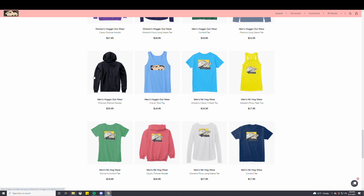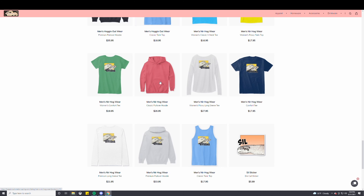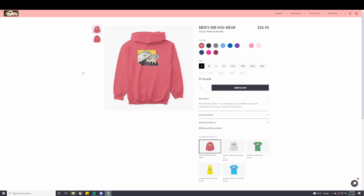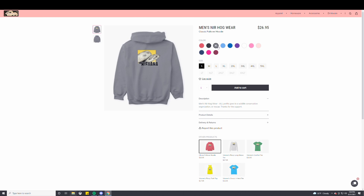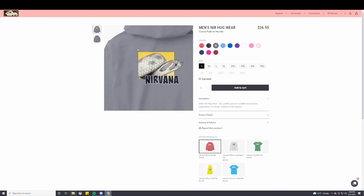Looks pretty cool — actually, I'm going to order a lot of this merch. And here we have Nirvana for men's and women's. Here's the men's pullover — that looks really cool with Nirvana on the back. Some of these colors make the logo stand out really nice in the background.